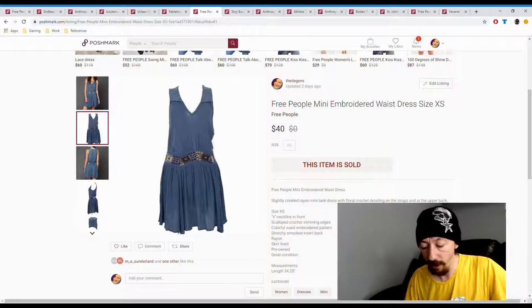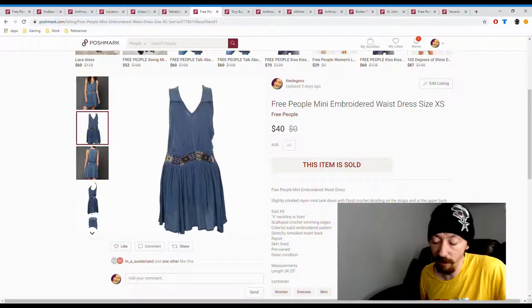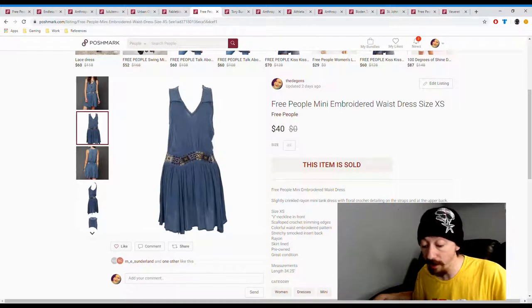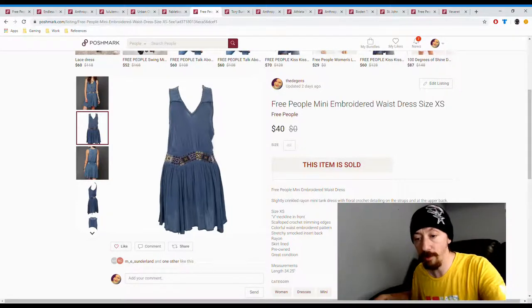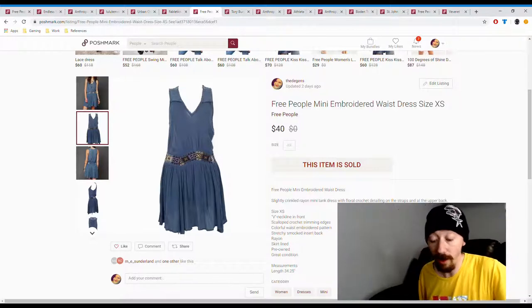Up next is this Free People dress. This came from a recent consignment store box, so it was probably around the $18 to $20 range for what we paid. Posh earnings were $32, so take the $20 away and we made about $12 to $14 in profit off this one.